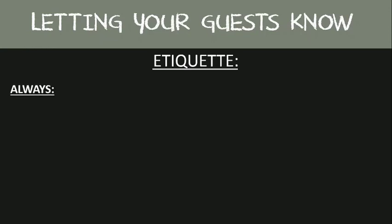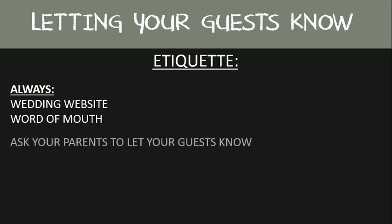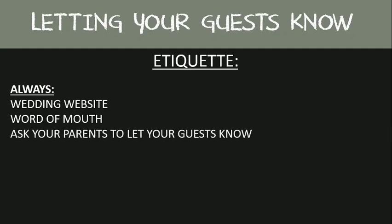Let's discuss the proper ways to spread the word. The first one being your wedding website, where you can put a link directly to your retailers for your guests to conveniently shop. The second is word of mouth. You should let not only your bridal party, but both sets of parents know about your registry information, as more than likely they'll receive questions from your friends and family members about where you're registered.